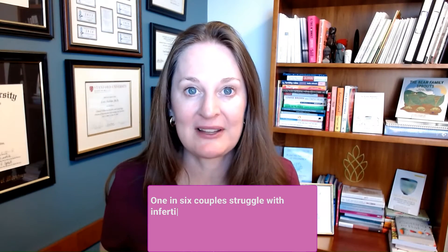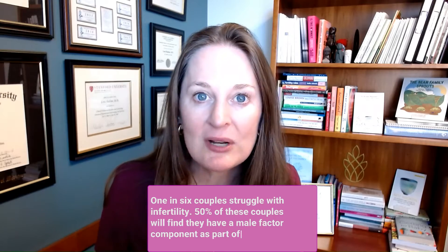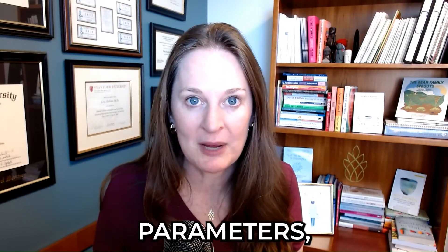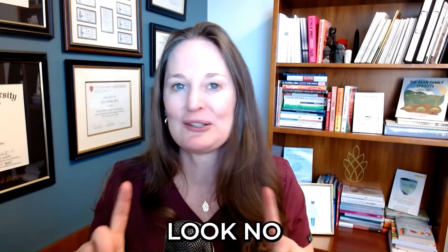One in six couples struggle with infertility. 50% of these couples will find they have a male factor component as part of the big picture. If you've been told you have poor sperm parameters, if you are looking for resources to help you understand more, to learn more and find ways to treat male factor fertility, look no further — watch this video.